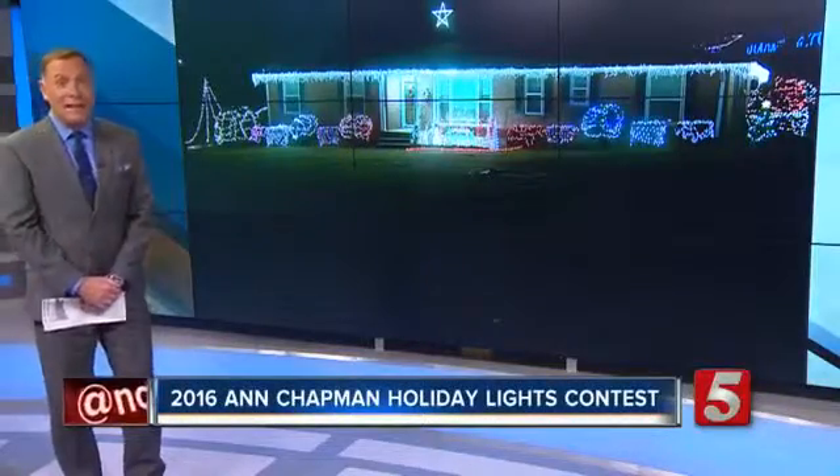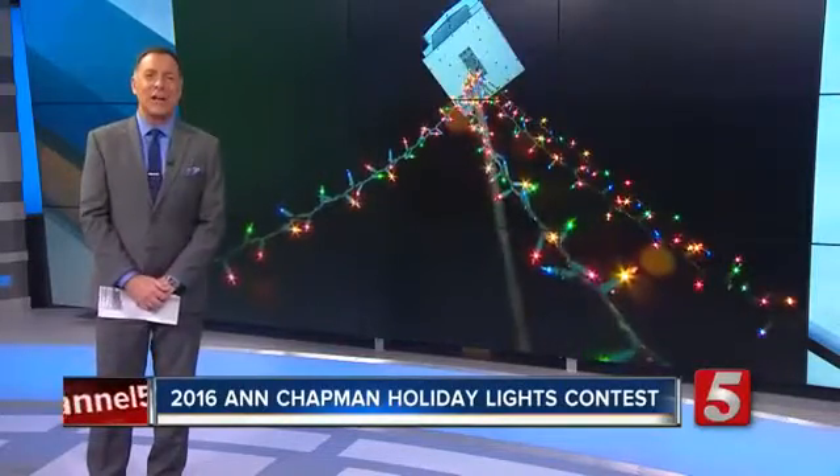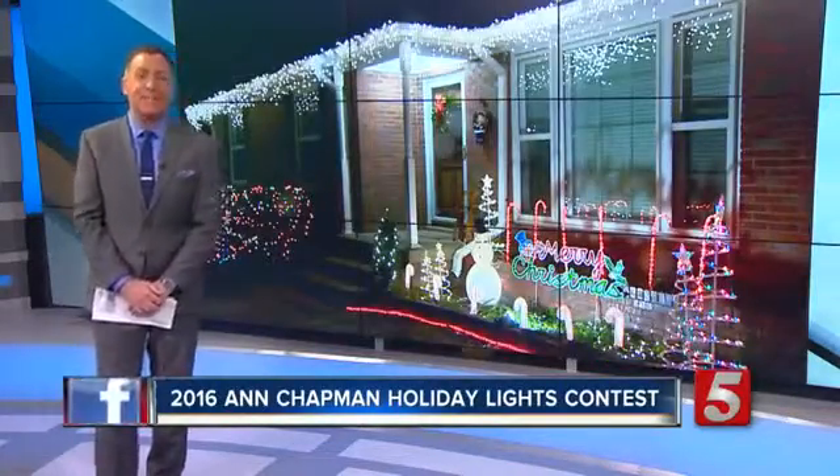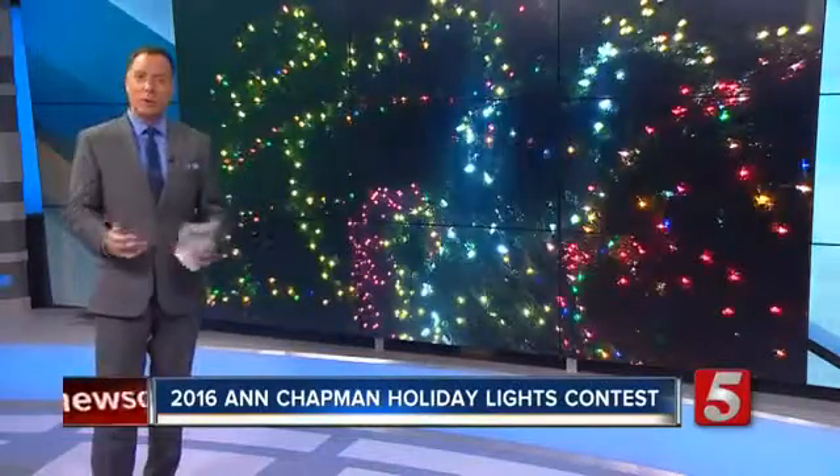Some call his house in Opryland the Opryland of the neighborhood. Tonight's Ann Chapman Holiday Lights Contest finalist is Tim Roberts. He shows us what goes into keeping his home so bright.